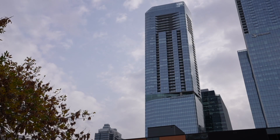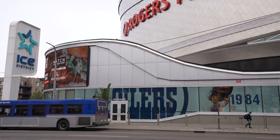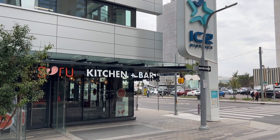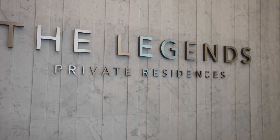This 40th floor unit has spectacular views to the east and south. It features two bedrooms plus a den, two bathrooms, hardwood and ceramic flooring, high-end cabinets and appliances, quartz counters, floor-to-ceiling windows, two balconies, and an underground parking stall.